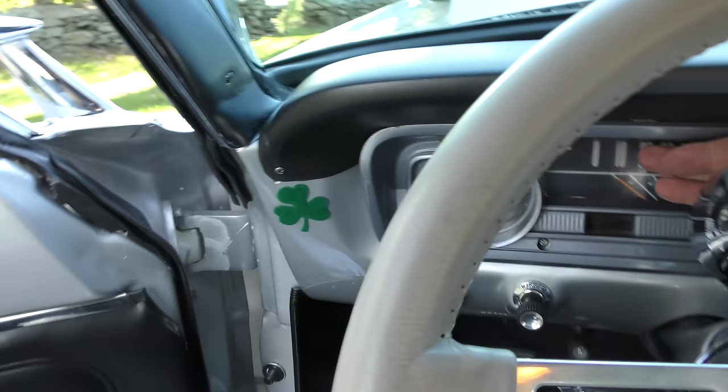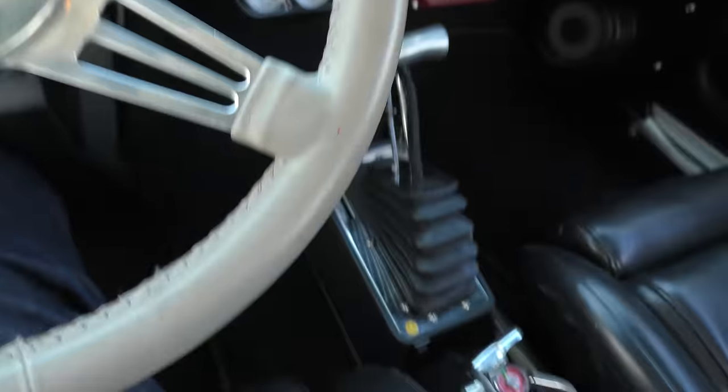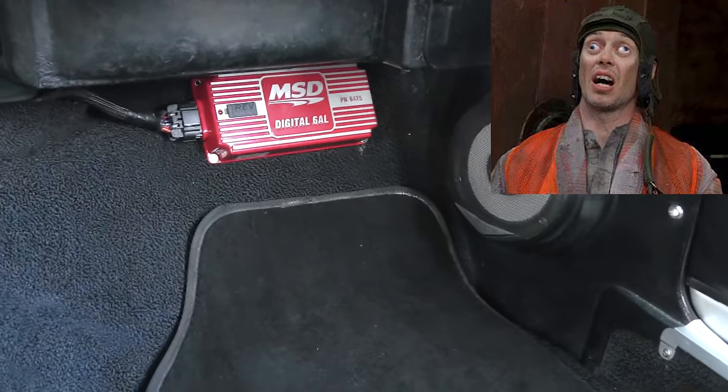He did keep a lot of the original dashboard — it's cool. He added his own tachometer, steering wheel, and everything else. The transmission has nothing to do with the original; he's got a TCI Street Fighter tranny with an MSD digital ignition system. They didn't even know what digital was back when this car was made.